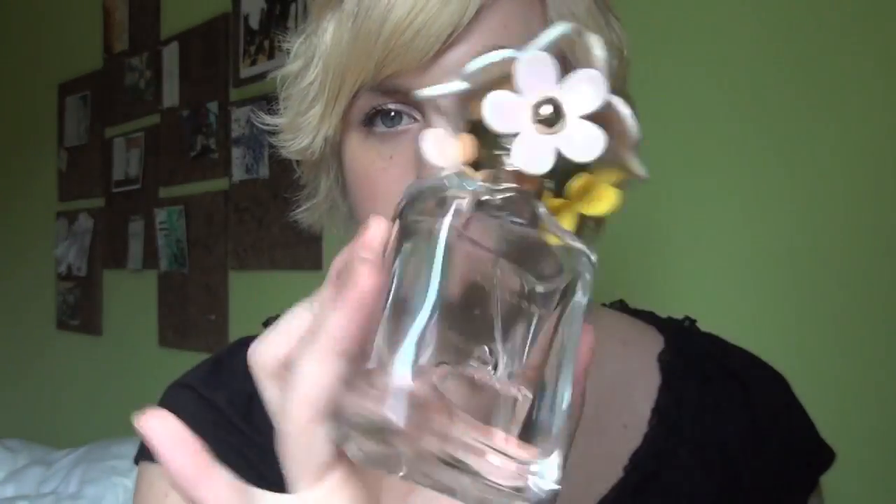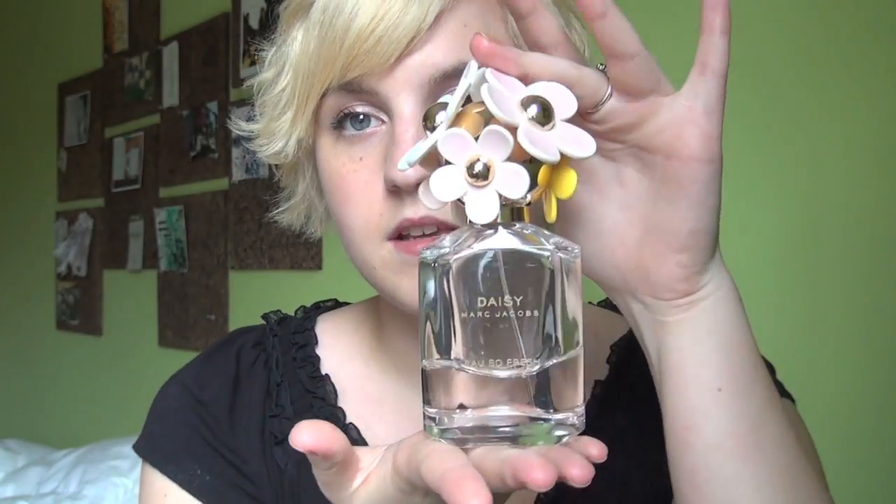My most expensive beauty product would be the Daisy perfume that I have from Marc Jacobs, and this costs about $98 for this size, so it's my most expensive.